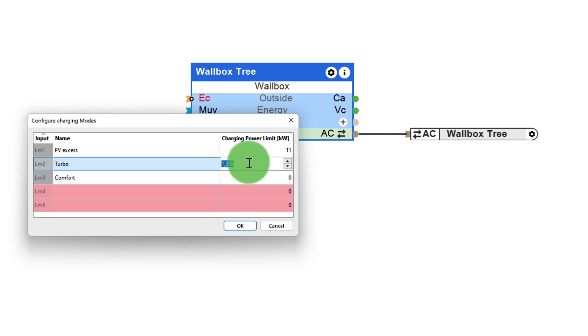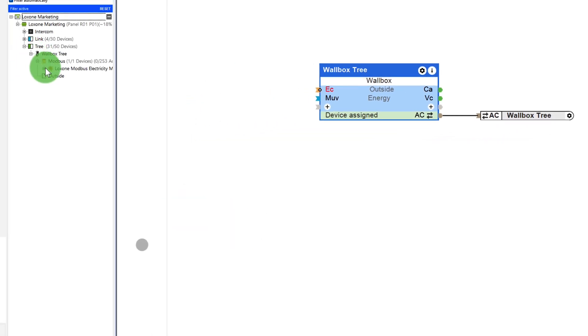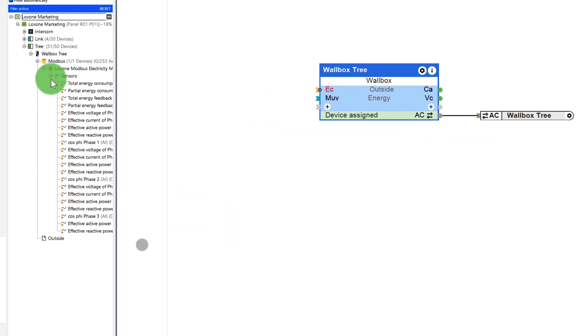Mode 2 is the turbo — the full 11 kW, including mains purchase, are used here. And mode 3 is comfort, where the vehicle is charged with 5 kW, including mains purchase.